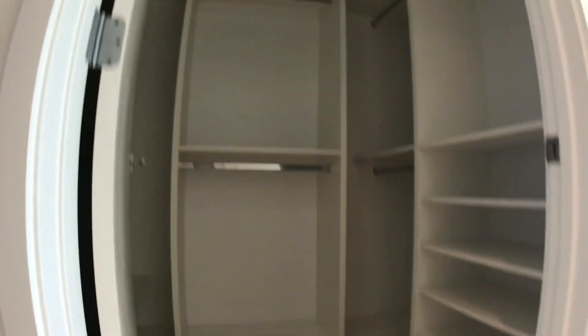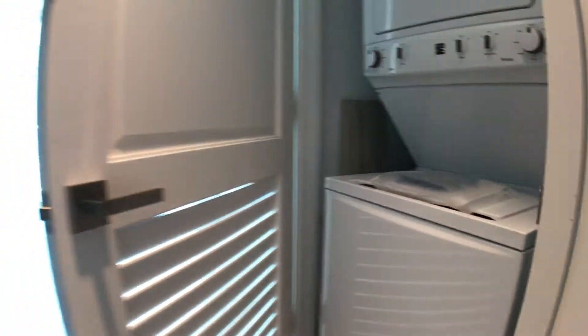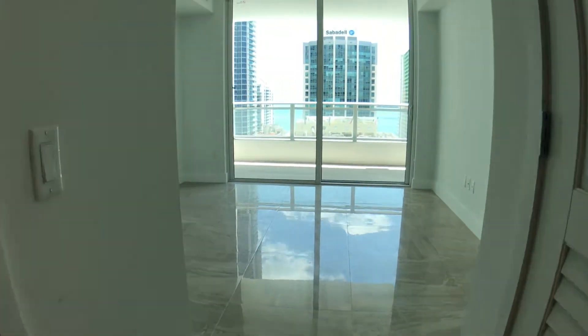There's a built-out closet, and right behind here is the washer and dryer. Let me open this door — there we are. It's a nice stackable unit in the bedroom, super convenient for laundry.